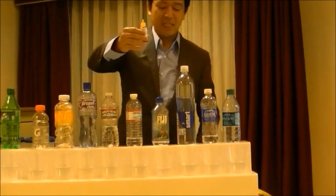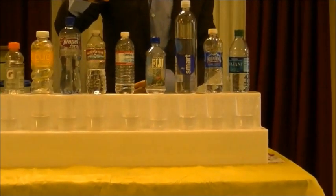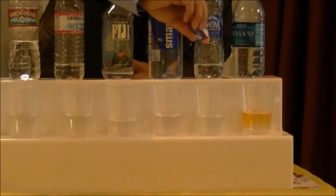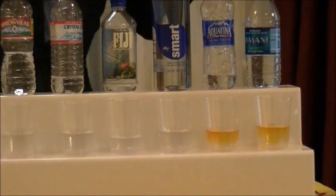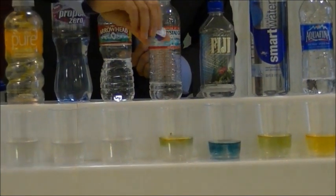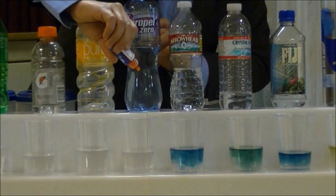If you place at least a couple of drops into the bottled water, it will let you see the acidic level of the water. We're testing the Dasani water, the Aquapina, the Smart water, the Fiji water, the Crystal Geyser, the Arrowhead, and the Propel water — which is the vitamin water.